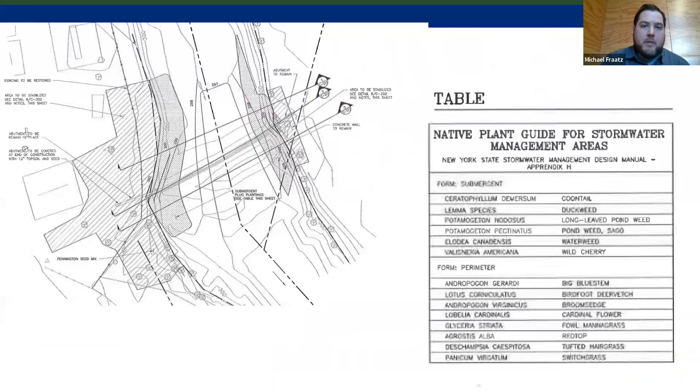This is the restoration plan. The upstream side is at the top of the screen, flowing downward. The slashed areas on the outskirts and upland areas of the stream would be seeded for restoration purposes once construction was complete. The darker gray areas along the edges of the stream would be planted with plugs of different species that can survive in that location. A planting guide table is included, with submergent vegetation as plugs and the perimeter as a seed mix.